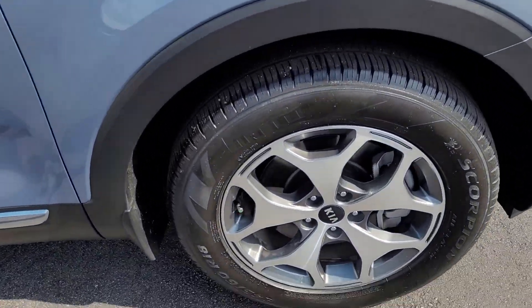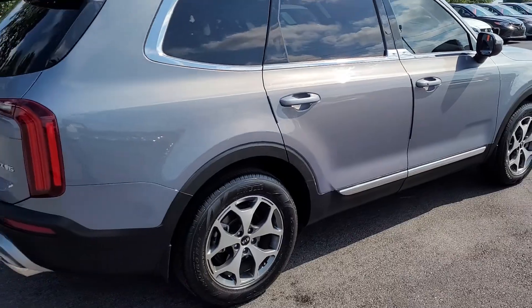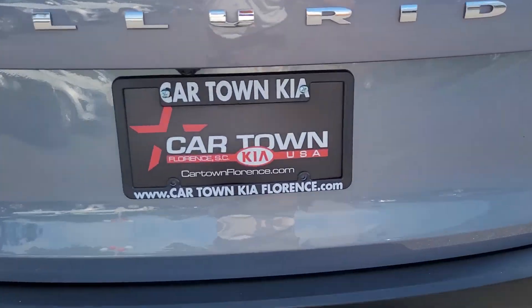Notice the good tread on the tires and these alloy rims. A beautiful kind of a grayish blue color, I would say. Notice we have tinted windows, which is very good for living in the south.